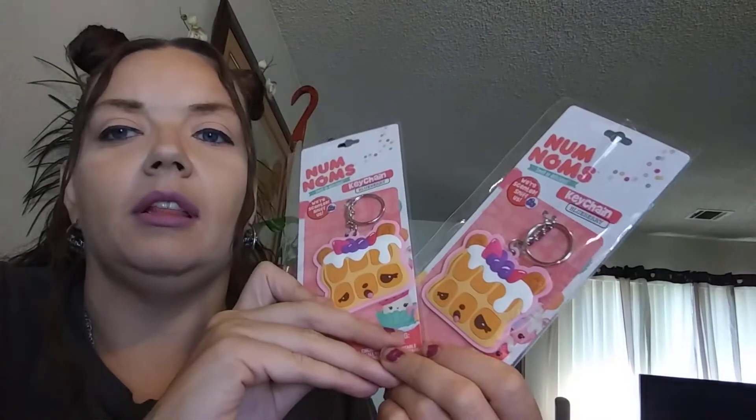Hey YouTube, this is a haul for the Ignatius store. I might put something from here in the prizes for the giveaway, or I may do separate giveaways. I think I may do a separate one. I got this one — I'm keeping this one. There are two of these, so I might put one in there. The blueberry keychain from Num Nums — I haven't decided yet.